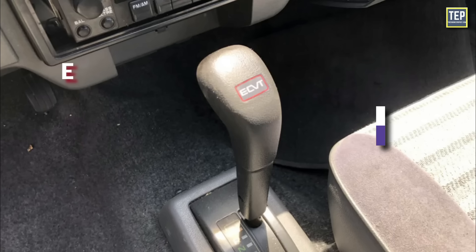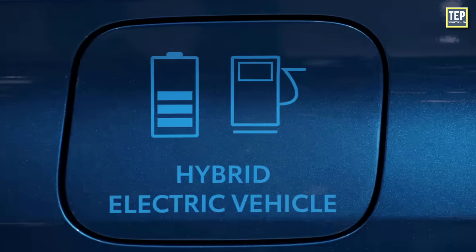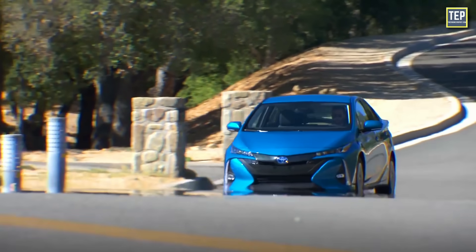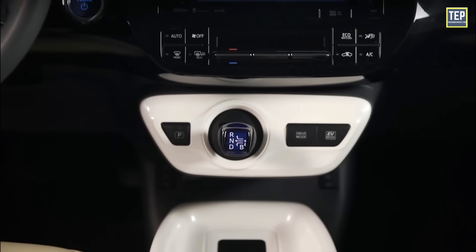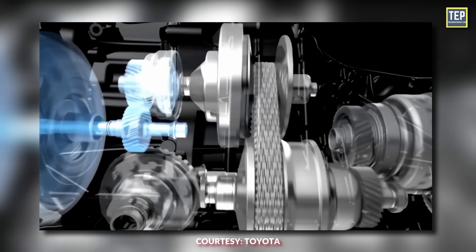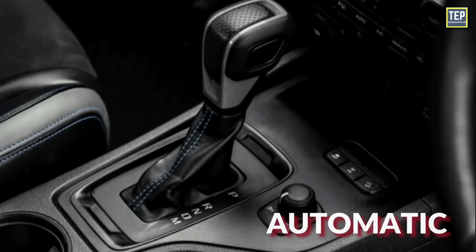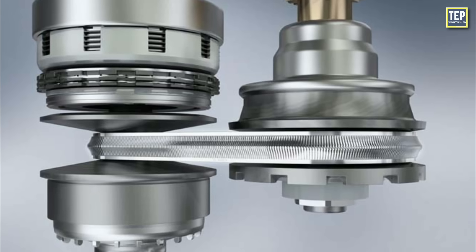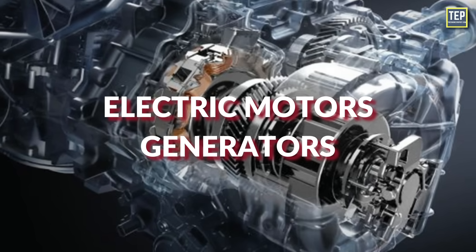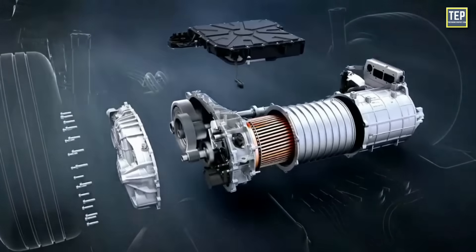An ECVT is an electronically controlled continuously variable transmission, commonly used in hybrid vehicles. Unlike traditional transmissions with fixed gears, a CVT offers a continuous range of gear ratios, allowing the engine to operate more efficiently across various driving conditions. ECVTs, such as those found in the Toyota Prius, are significantly different from belt and chain-driven CVTs. Instead of using a belt or chain connected to variable pulleys, the ECVT in hybrids uses electric motors or generators to control the speeds of the planetary gear set, continuously changing the gear ratio and keeping the engine's RPM in the sweet spot.